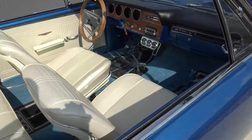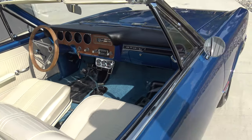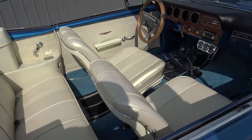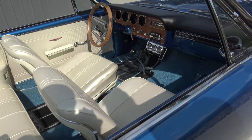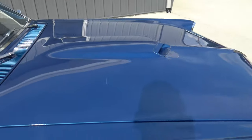A muscle car like this, especially with a white interior, needs to have raised white letter tires. And a white interior in a convertible — it's just way cooler, classier. You don't see it very often. Not to mention, you sit out all day at a car show and it doesn't get as hot as black interior.